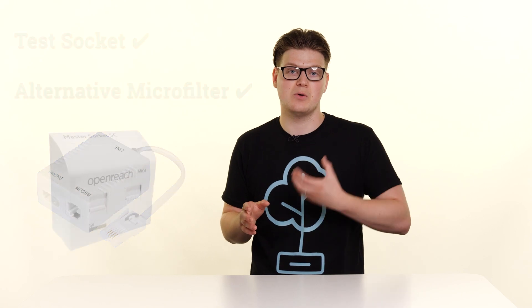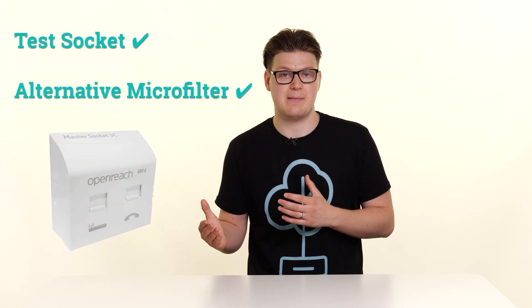If however your router is over 12 months old or was not supplied by XEM, the next diagnostic step we need to do is to try an alternative microfilter. This is the small white matchbox item that comes with most routers. If you've connected into the test socket and removed a filtered face plate, you will have already done this step.